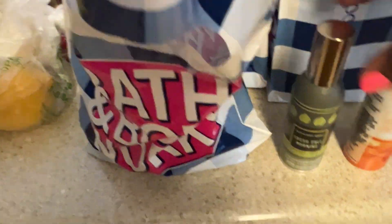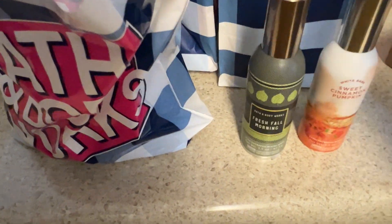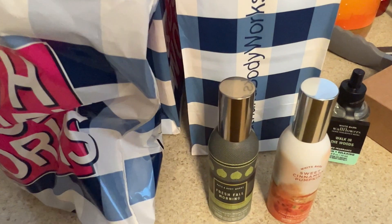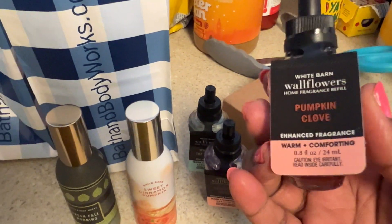I think I got one more room spray coming in the mail. I got the Sweet Cinnamon Pumpkin and the Fresh Fall Morning — I finally wanted to try these. They're $8.50, so if you never paid attention to them because they're kind of small in the store, check them out. For wallflowers, I got Walk in the Woods — I need that downstairs in the bathroom — and the Stress-Free aromatherapy one for our bedroom. I also got Cranberry Woods and Pumpkin Clove, with one or two more coming in the mail.